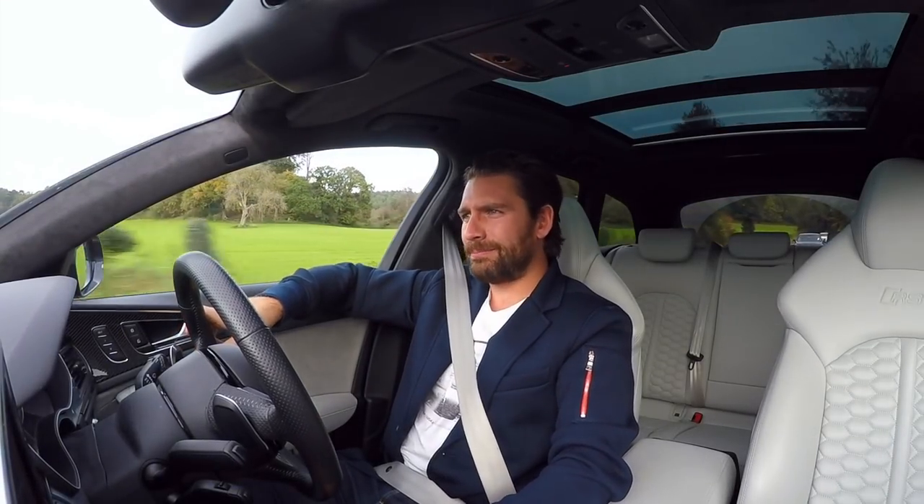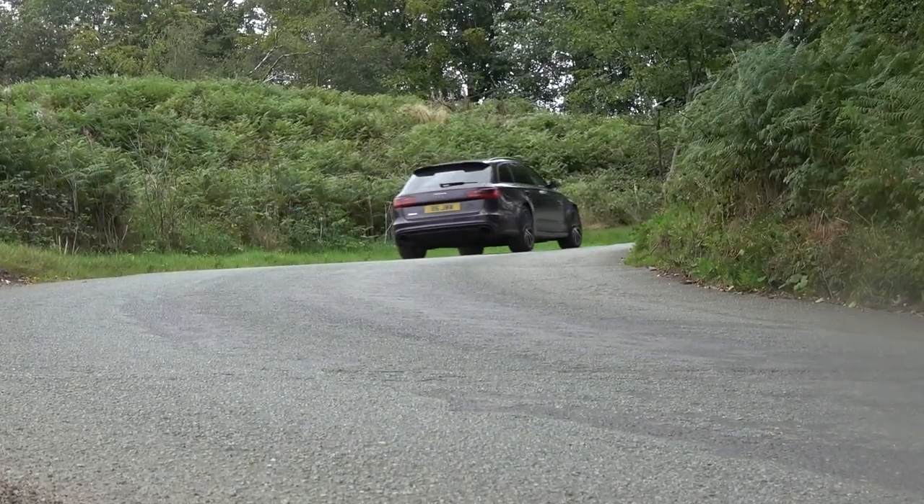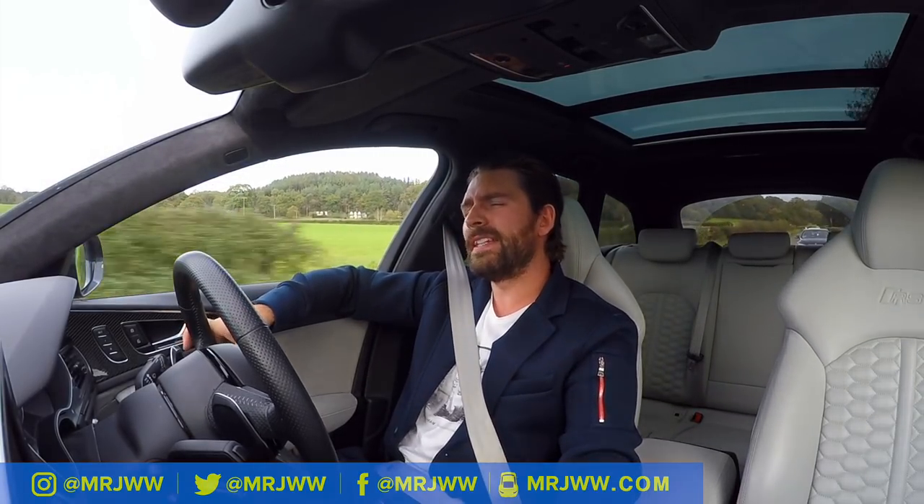Hello and welcome back to the Audi RS6. Now usually in the intros of my videos I am full of enthusiasm, and don't get me wrong, I am absolutely pumped with enthusiasm right now, but in equal measures I am also packed with disbelief.